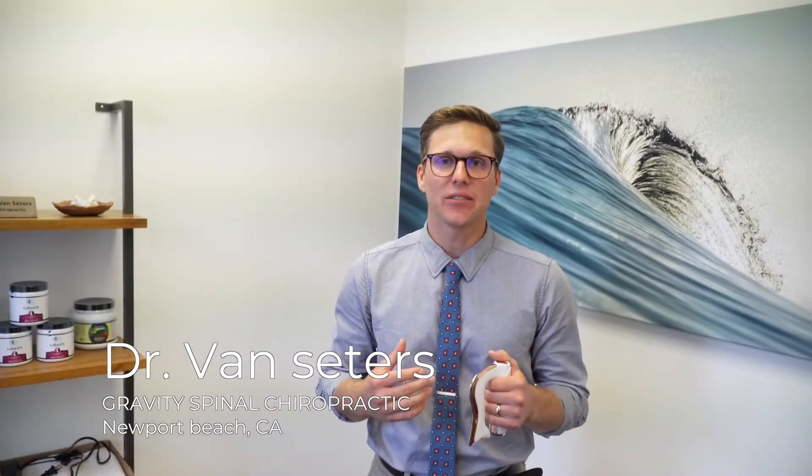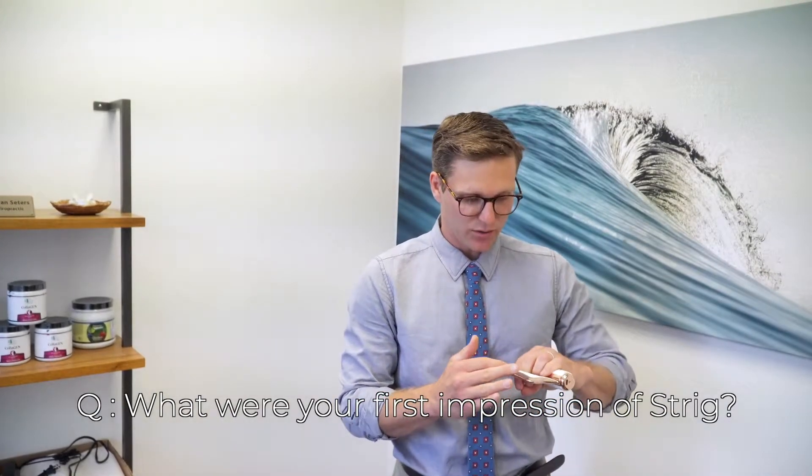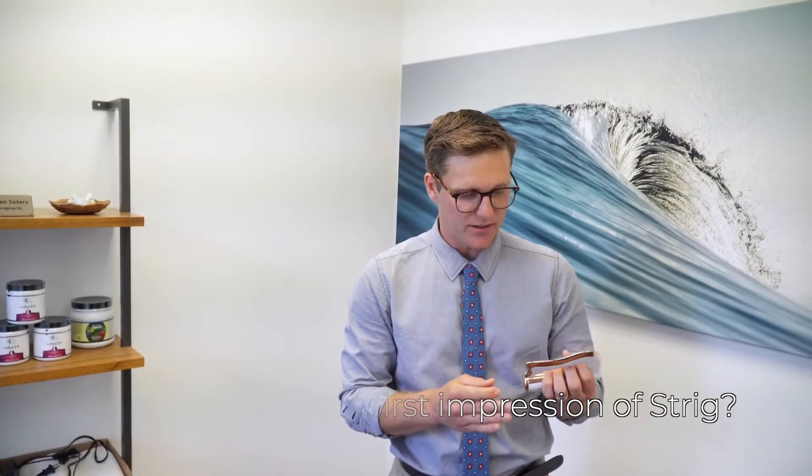Dr. Brandon Van Setters of Gravity Spinal Care. It's very sleek. I like the chrome. It was a lot smaller than I thought, which I liked. It's very easy, handheld. You can maneuver it really easily.